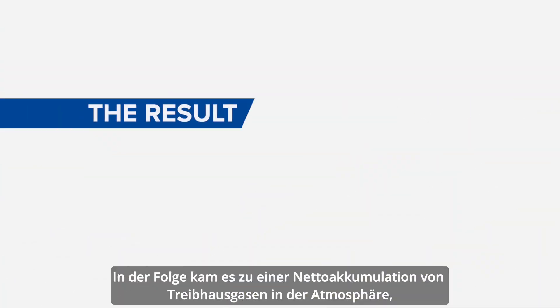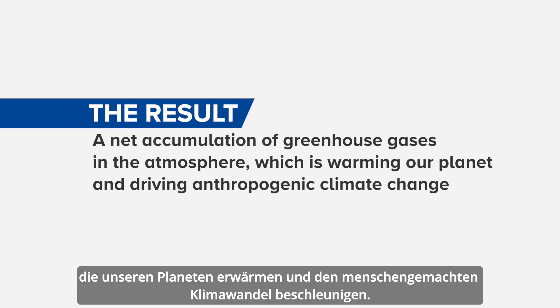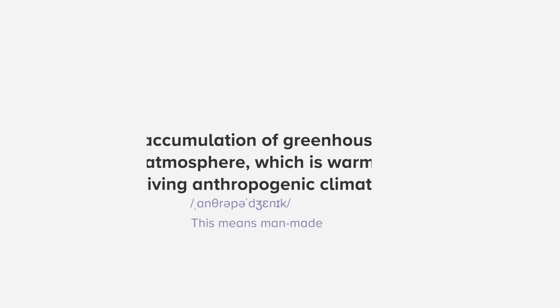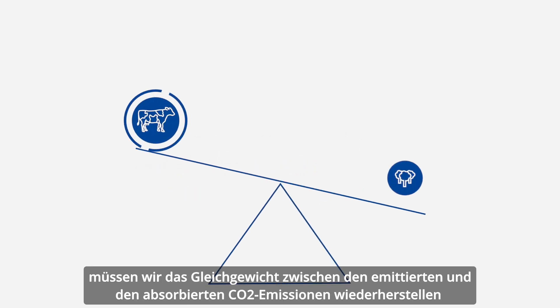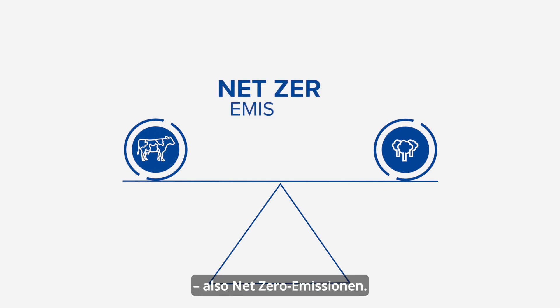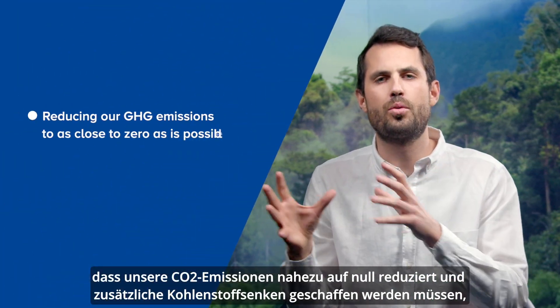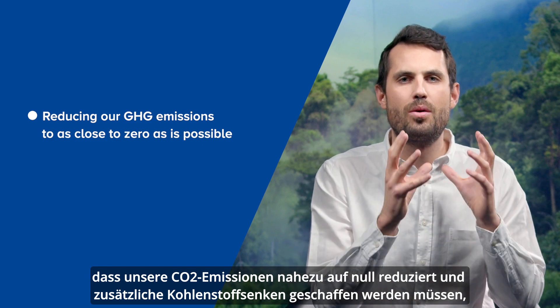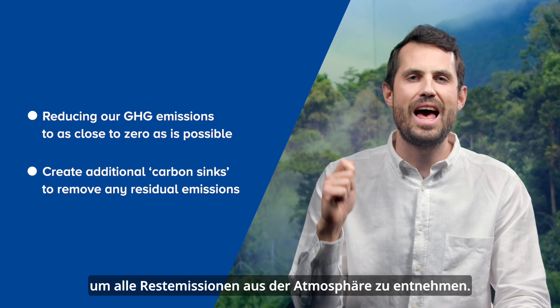The result? A net accumulation of greenhouse gases in the atmosphere, which is warming our planet and driving anthropogenic climate change. To stop this warming, we need to reach a balance between our emission sources and removals — also known as net zero emissions. In practical terms, for governments and companies, this means reducing our greenhouse gas emissions to as close to zero as possible and creating additional carbon sinks to remove any residual emissions.